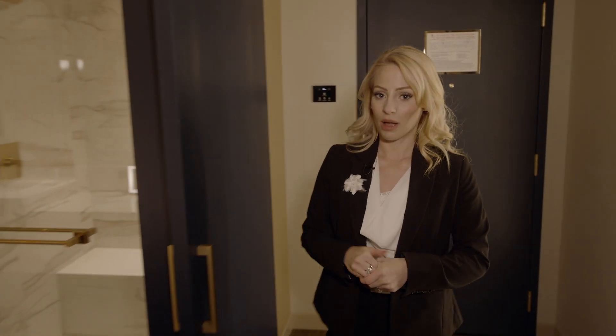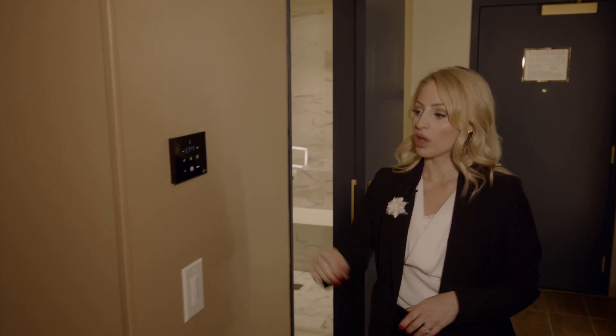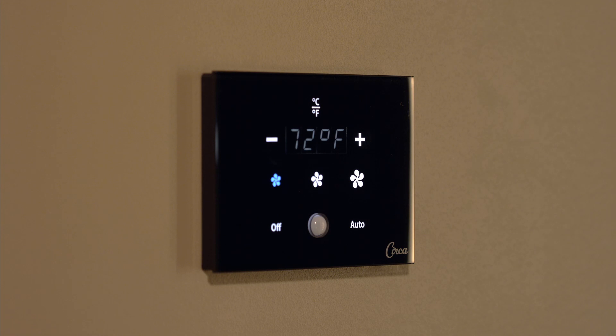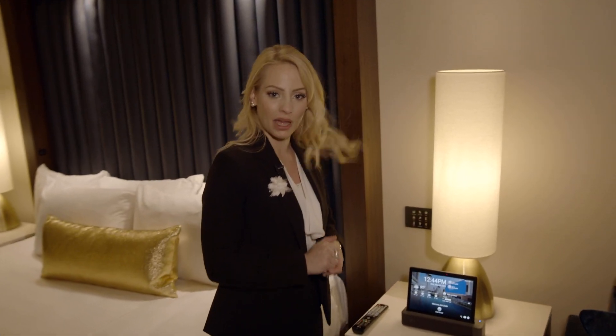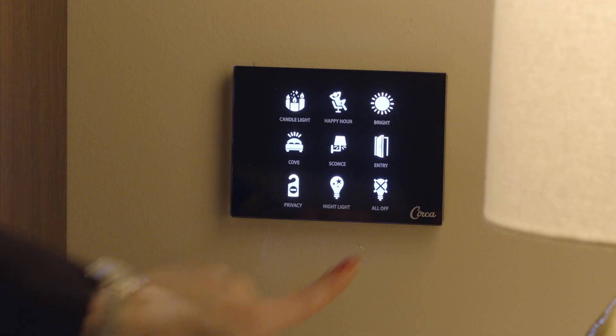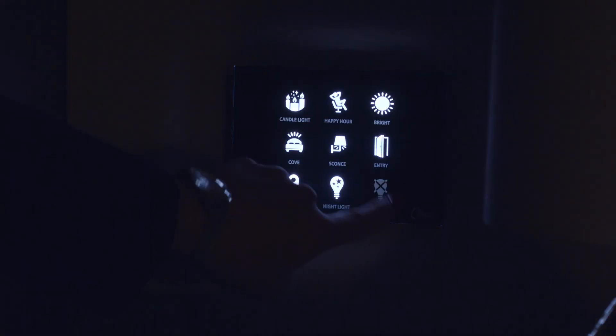The second great option is the temperature control — a touch screen where you can set up your perfect temperature for your room. And right over here by the bed, you'll find a third touch screen panel where you can set up the perfect mood by changing the lights in your room as you wish.